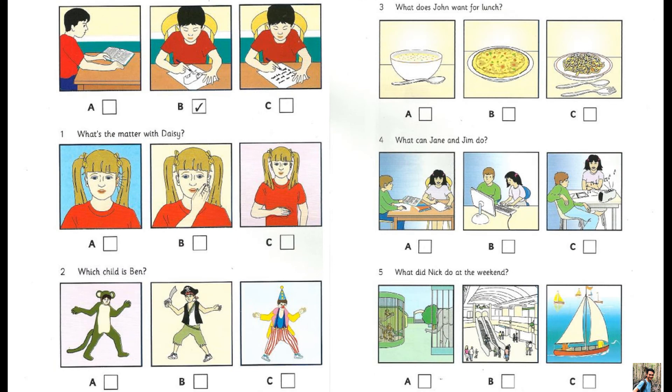Part 4. Look at the pictures. Listen and look. There is one example. What did Sam do at school today? Hello Sam, did you enjoy school today? Yes, it was great. The teacher read a story about a bear and we all drew pictures of it. And did you write about it? No, not today. Can you see the tick? Now you listen and tick the box.